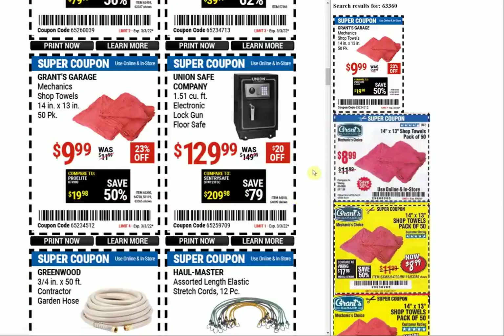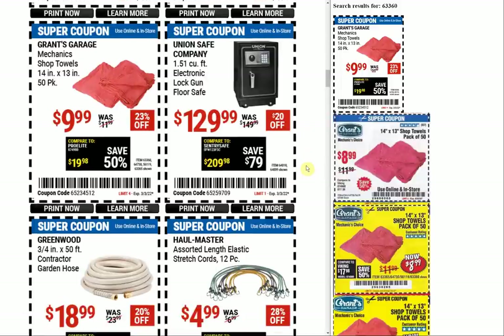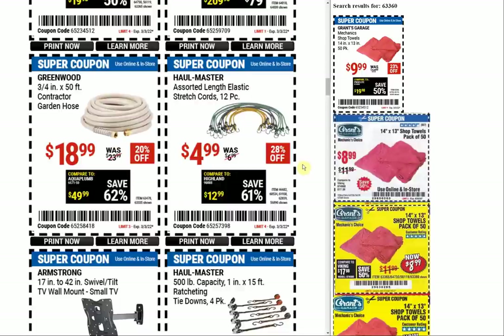We got this safe here — 1.51 cubic foot electronic lock gun floor safe. Remember when they had the recall on the gun safe because it would open on its own? That's an awful safe — if it opens on its own and you marketed it as being for guns, that's just ridiculous. The Greenwood 3/4-inch 50-foot contractor garden hose at $18.99; we had some $16.99s and $15.99s back in the day.